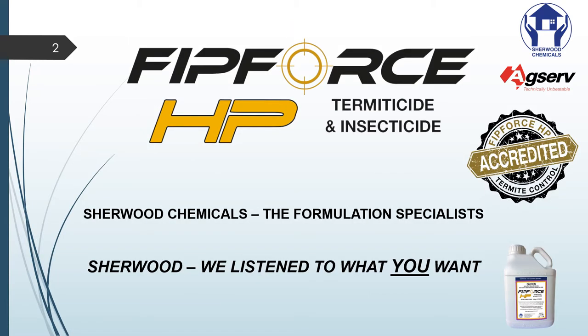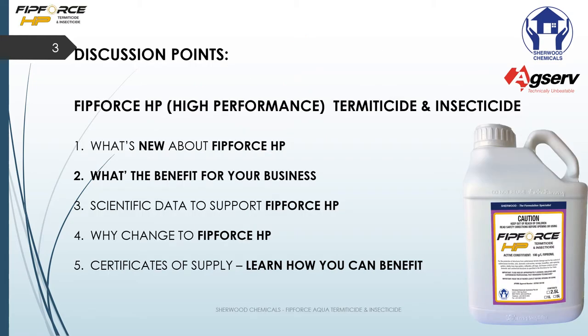Moving on, we want to talk to you about FitForce HP. This is only a short presentation and you can find more information at our website. Some points I'll discuss today: FitForce HP stands for high performance; what's new about FitForce HP; what are the benefits to your business; the scientific data that supports FitForce HP; why change to FitForce HP; and a little bit about the certificate of supply.